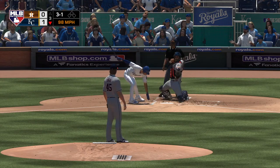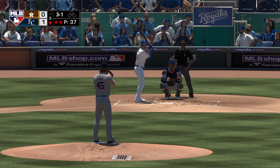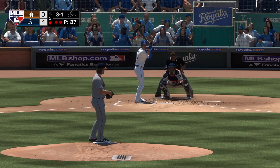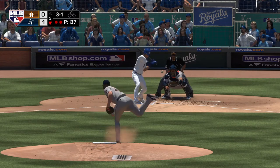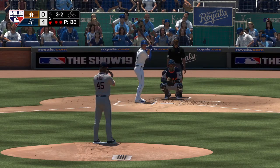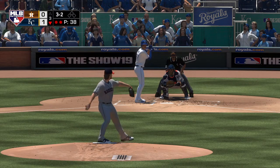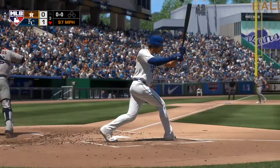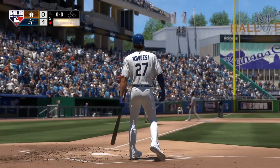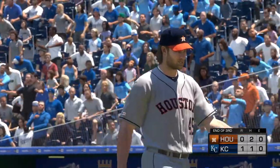A good comeback there — 3-1. Swung on and missed, 3-2. I'm really impressed with what he's doing right now — he's been really aggressive. A swing and a miss retires the side. KC down in order but they're on top 1-0.